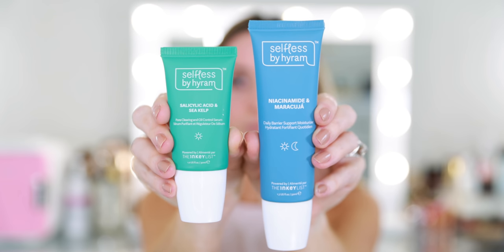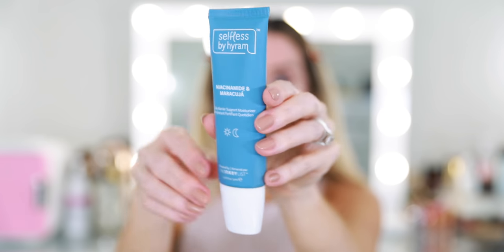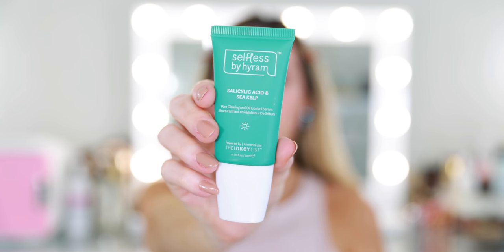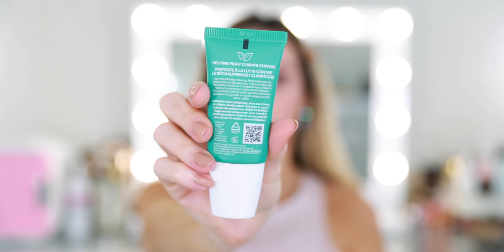I received a box of products from Selfless by Hiram so I pulled out a couple of these to try. I've seen this brand everywhere — it is all the rage. If you're not familiar, Hiram has a YouTube channel where he reviews different skincare brands and he has just exploded in popularity over the past year, year and a half. He now has this collaboration with the Inkey List, and his brand is available at Sephora, which is really cool. I've never tried any Inkey List products. I know they're on the affordable side. Some people feel these are priced a little too high for what they are, and the bottle sizes are pretty small. Everything was about $20–$26, nothing over $30, which isn't terrible for good skincare. A portion of the proceeds goes to a charity to help the environment, and the boxes all came in recycled cardboard — that's a really great thing about the brand.